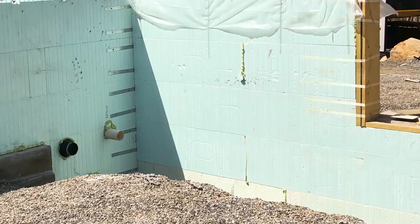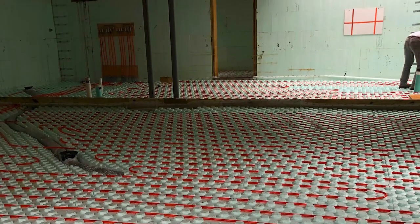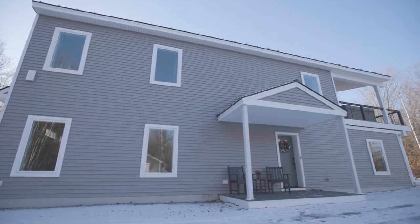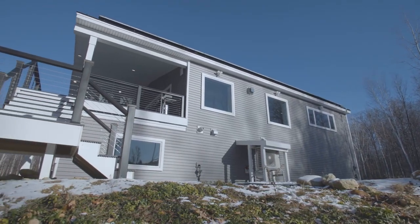We dug our hole and did ICF right down to the footings. Our footings underground are all insulated — three and a half inches of rigid foam with strapping molded into it, so we get this beautiful seal. Nowhere in this house do we have thermal bridging. By using the ICF block technology they've minimized their heat loss by building a really well-built, tight, well-insulated building envelope.